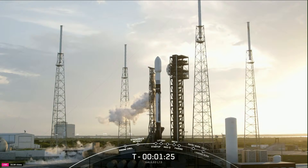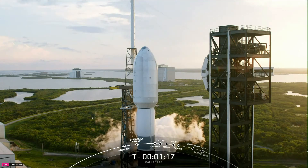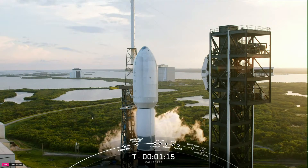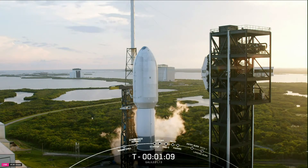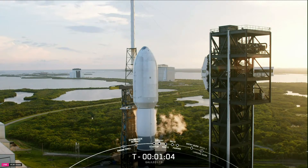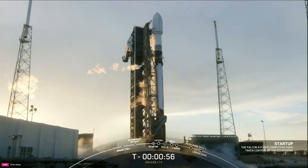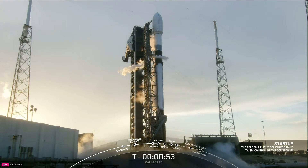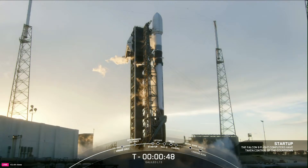Ground gas closeout confirmed. And with that, we are standing by for the call-out that Falcon 9 has entered startup mode — confirmation that the onboard flight computers have taken over the countdown. We are standing by for our launch director's final go for launch.